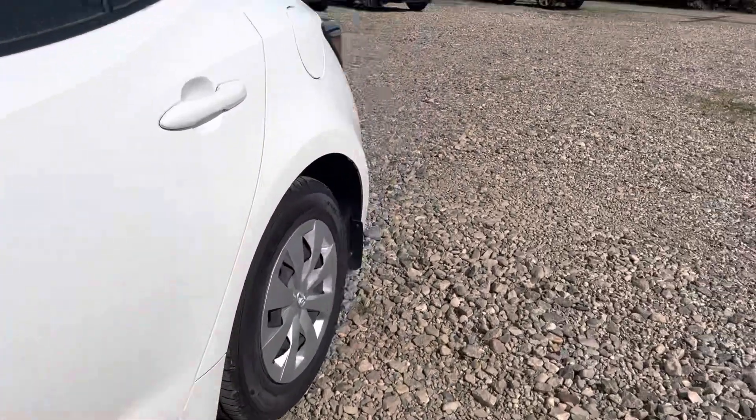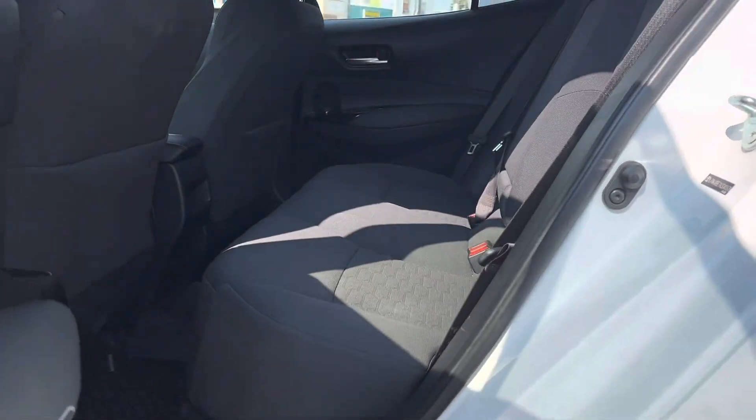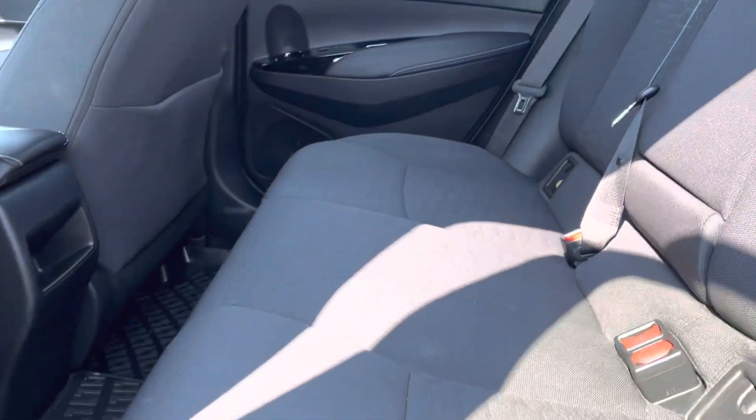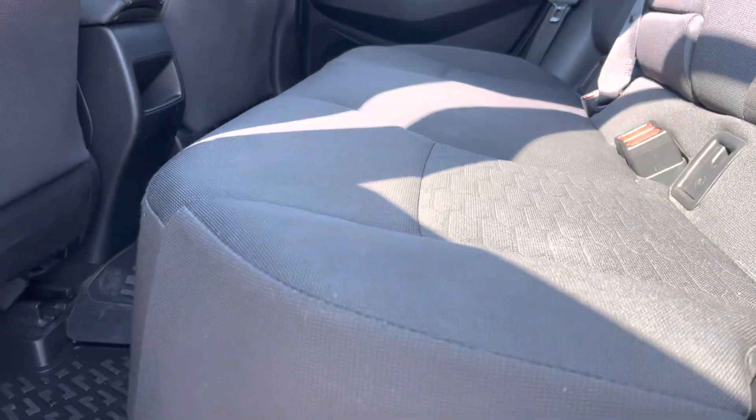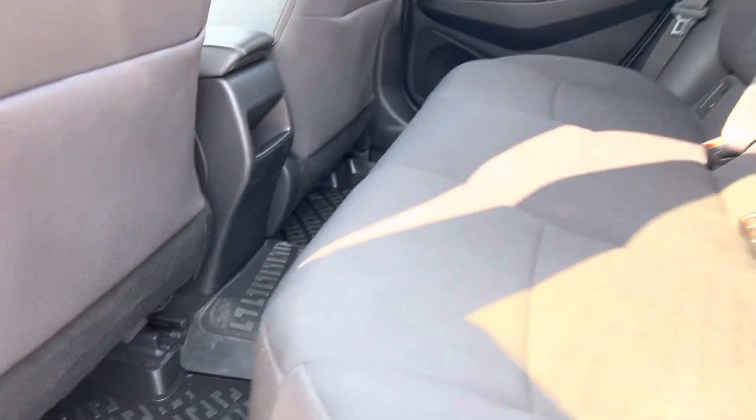And let's have a peek inside. So in the back, quite a bit of space there. It's got the black cloth interior — no rips, tears, or stains on any of the seats. And we've got the rubber mats to keep it nice and clean.